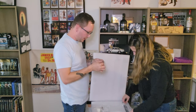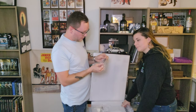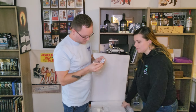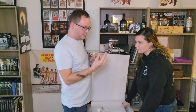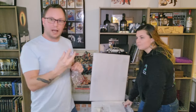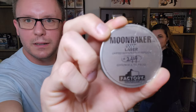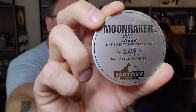What do we got — let's just do this one thing at a time here. This is the certificate of authenticity with the number on it. Cool, so I have number 249 — 249 of 750.